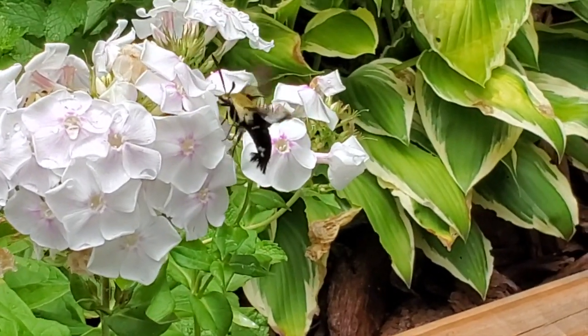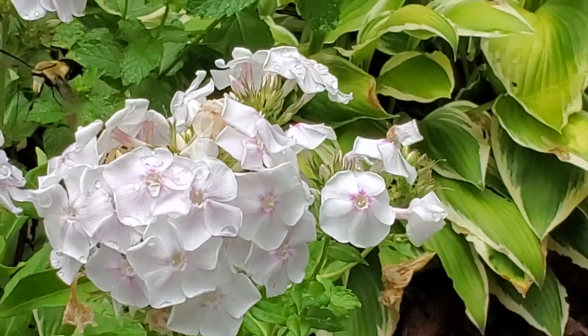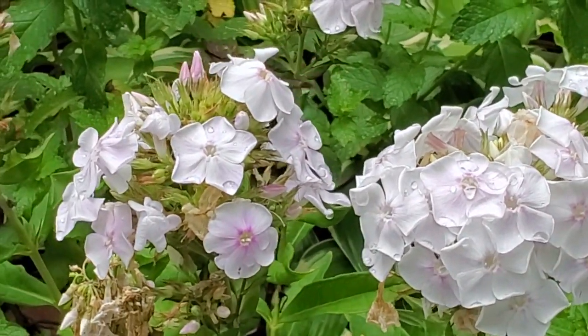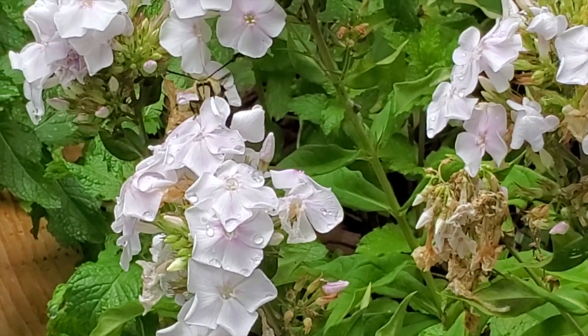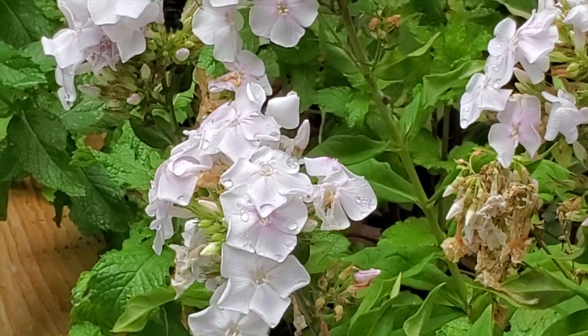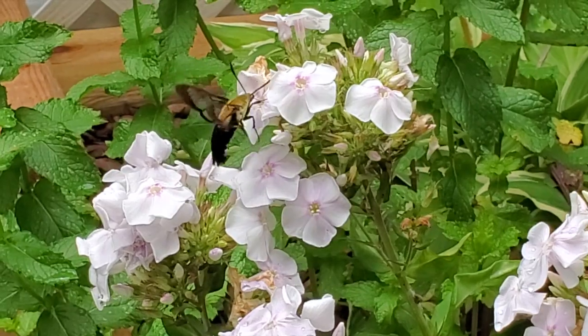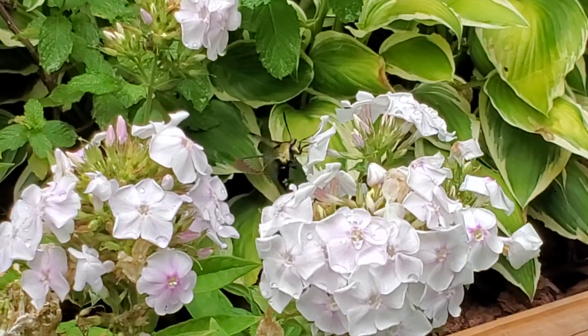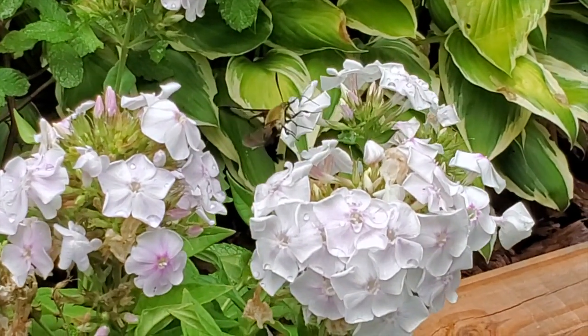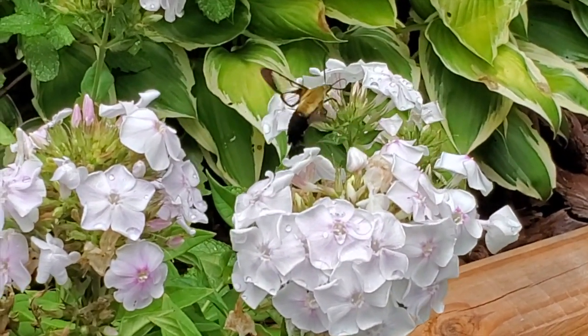Their length ranges from two to two and a half inches, whereas hummingbirds can grow up to four inches long. They're covered in hair that resembles feathers, with white, rust, or brown markings, and their wingspan ranges from two to six inches depending on the species. The moth has six legs and antennae, while a hummingbird has two legs and a beak.